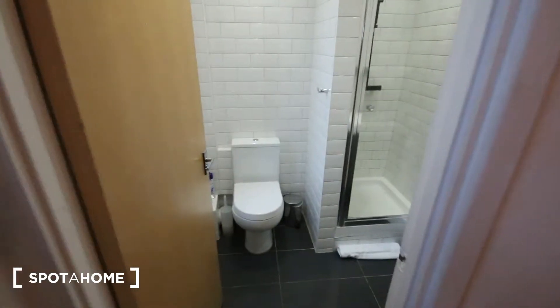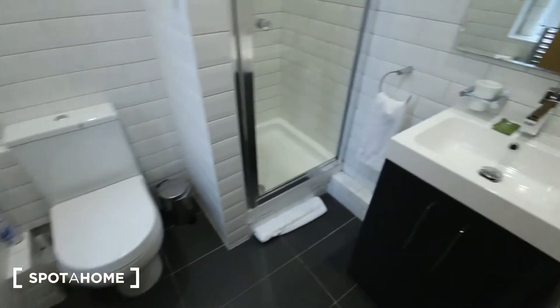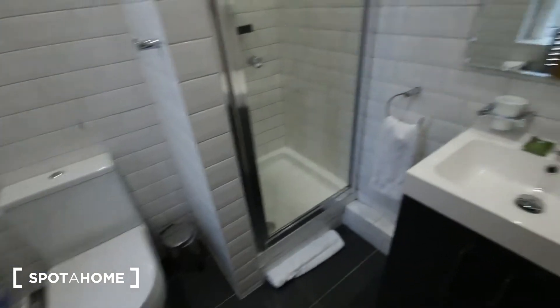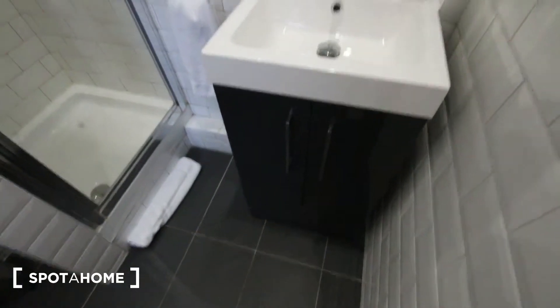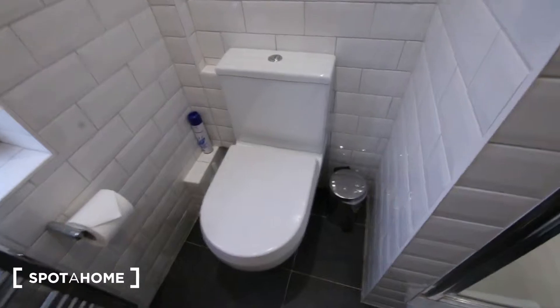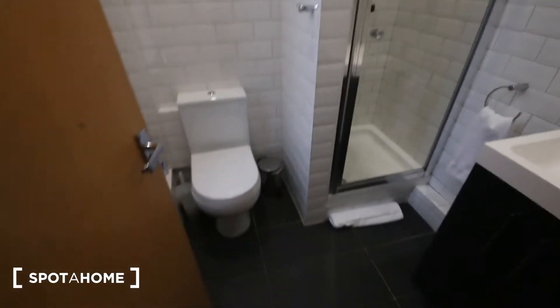First up, we've got the bathroom. It's nicely tiled all the way around, very clean finish. There's a sink and cabinet, a little glass shelf and a mirror. The shower unit has a normal showerhead as well as a rainfall showerhead. There's a toilet, a shelf by the window, and a heater.